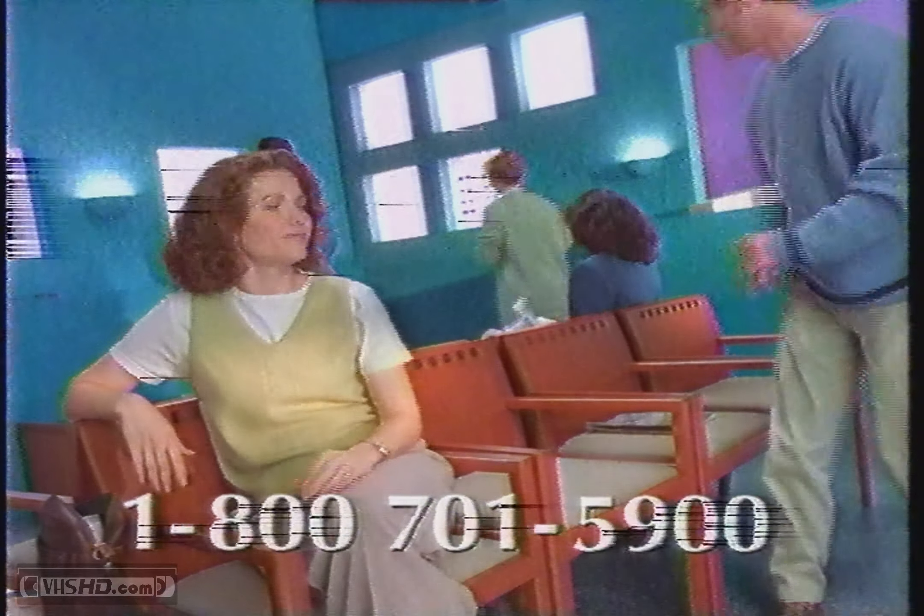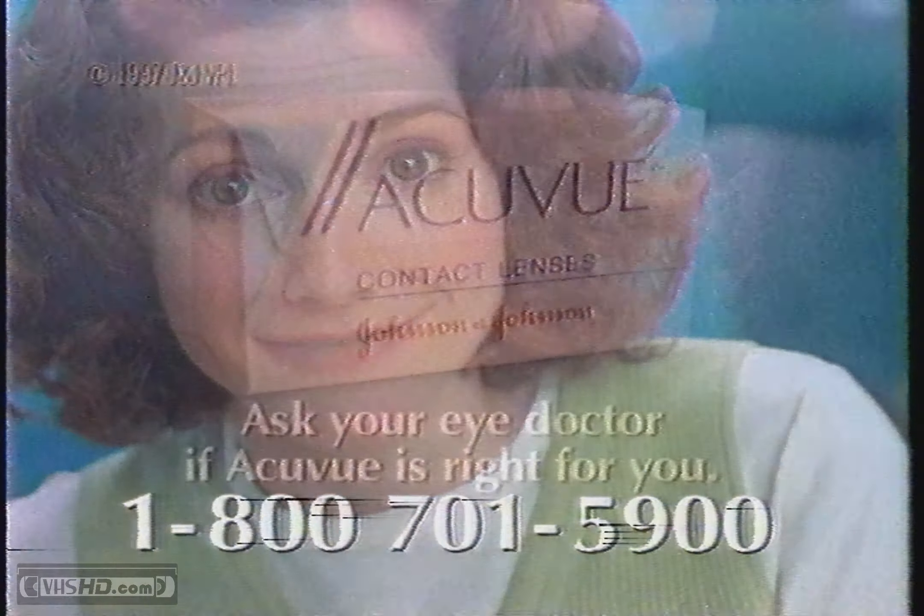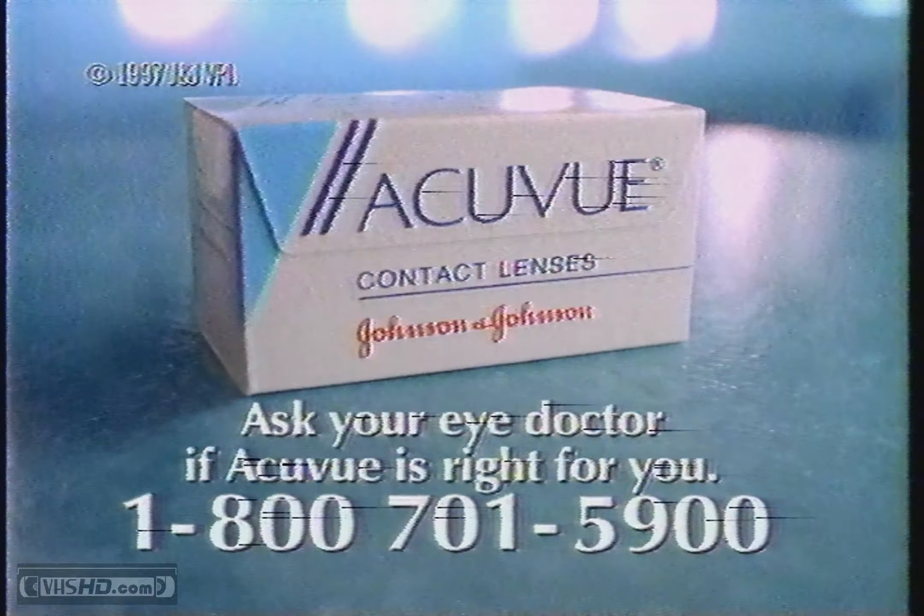They know about the free pair? They know. Oh, and the savings — $10 now, $10 later? They know. Change to AccuView for more comfortable contacts. Call 1-800-701-5900.